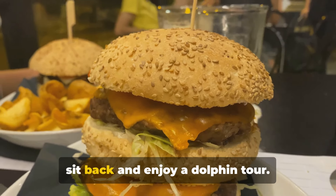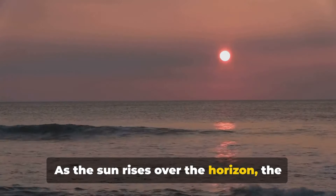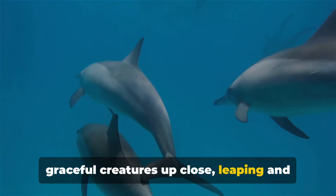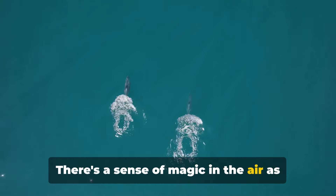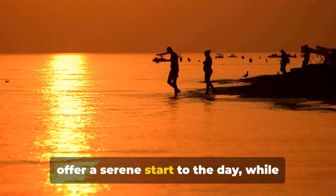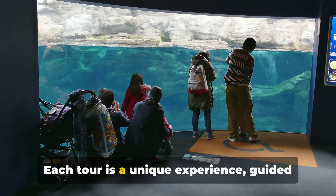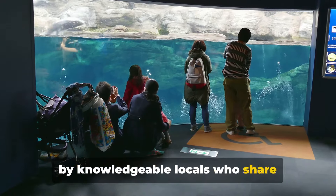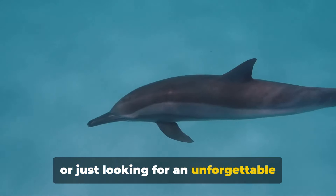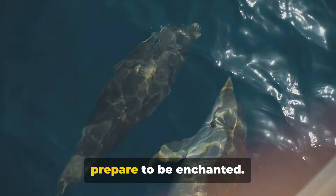After an action-packed day, it's time to sit back and enjoy a Pensacola Beach dolphin tour. As the sun rises over the horizon, the ocean comes alive with playful dolphins — imagine the thrill of seeing these graceful creatures leaping and twirling in their natural habitat. Sunrise tours offer a serene start to the day, while sunset tours create picture-perfect memories under the radiant hues of a Florida evening. Each tour is guided by knowledgeable locals who share fascinating insights about the dolphins and their environment. So grab your camera, hop on a boat and prepare to be enchanted.